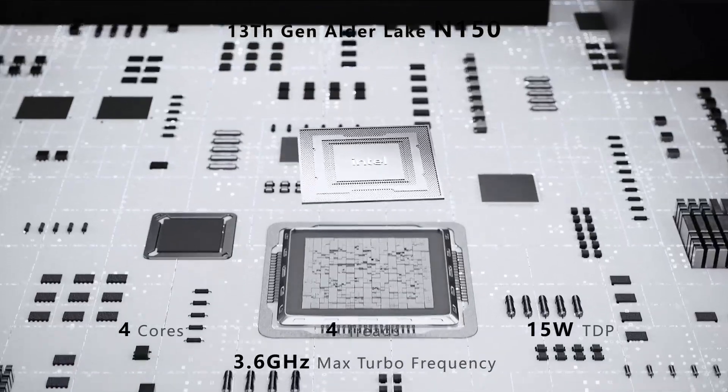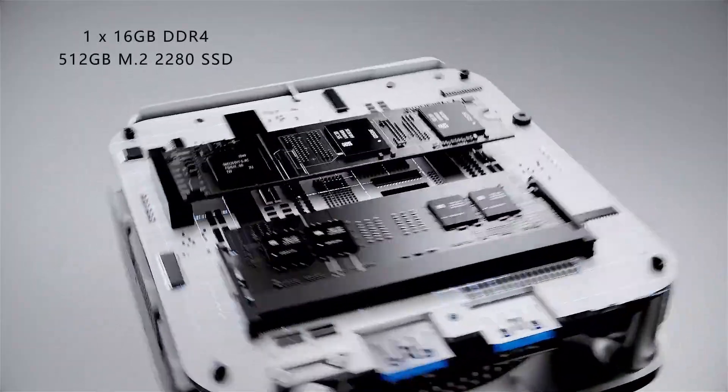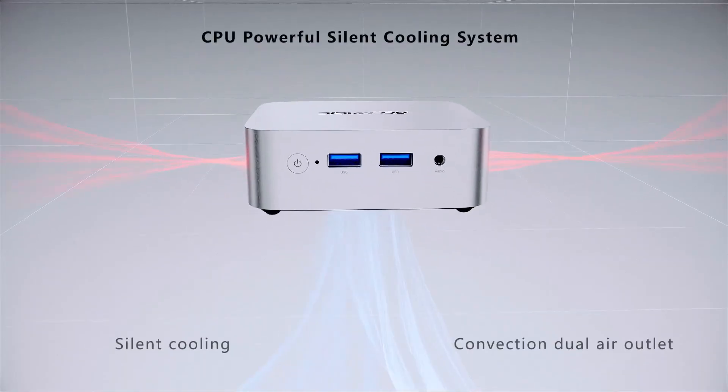You'll enjoy 4K dual display output, Windows 11 Pro, and full support for HDMI, Wi-Fi, Bluetooth, and LAN, all in a stylish modern design.